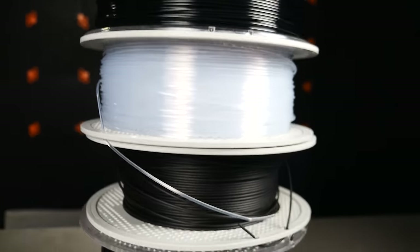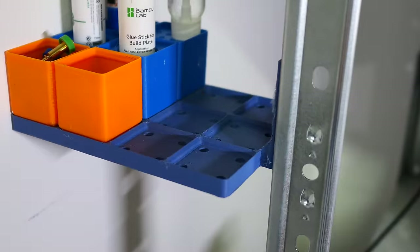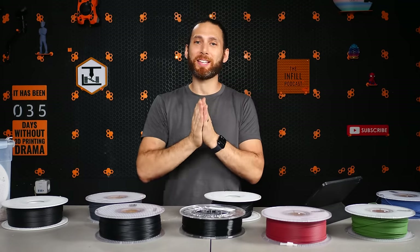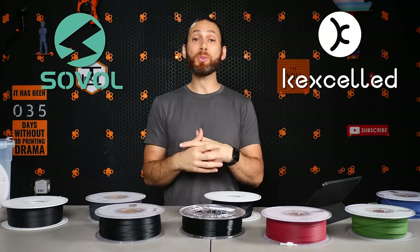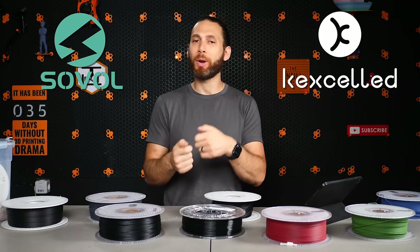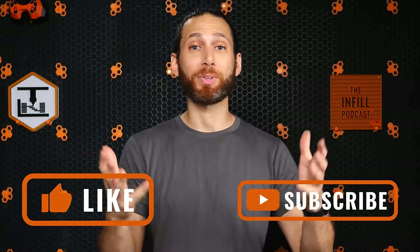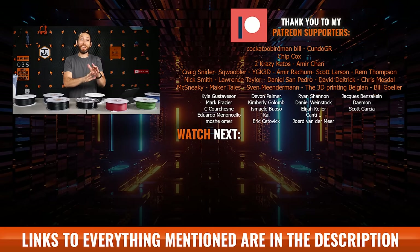So there you have it: the nine top advanced and high-performance filaments that you can print with a consumer 3D printer, as well as how to best take advantage of their individual strengths — pun very much intended. I also want to give a huge thanks not only to Sovol for sponsoring this video, but also to the folks over at Kexseld for taking the time to fact-check me and educate me on some of the lesser-known and finer points of these filaments. If you enjoyed this video, please take a moment to like and subscribe. That's all for this week, but I'll see all of you on the next layer.